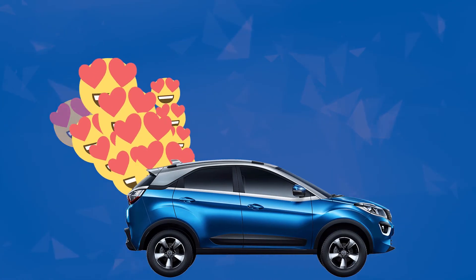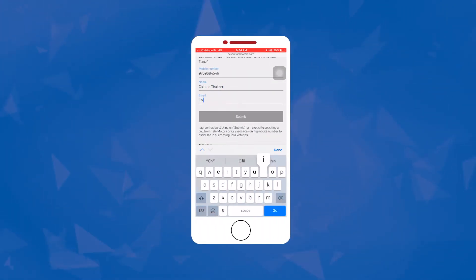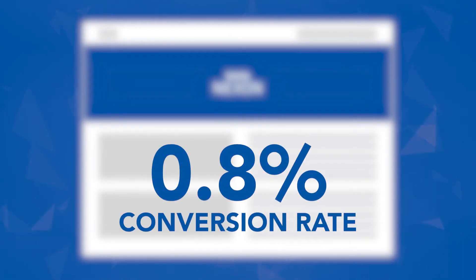The challenge was to make the majority of people who were interested in Tata Nexon to actually fill the lead generation form on Tata Nexon's website itself. They realized that the website was completely brochure-based and static, which is why in 2018 only about 0.8% of users felt interested enough to fill the lead form.